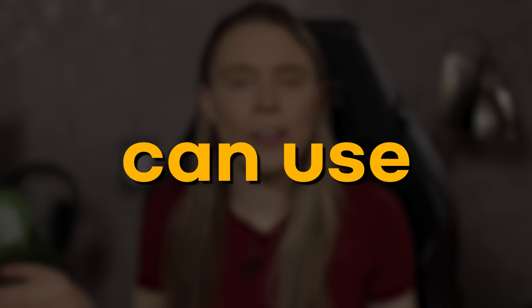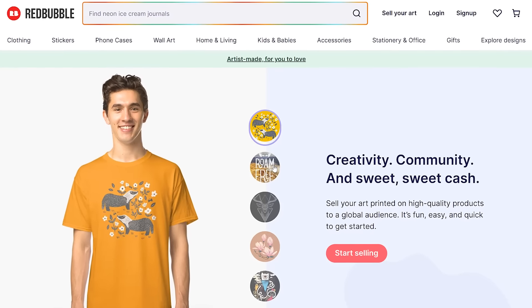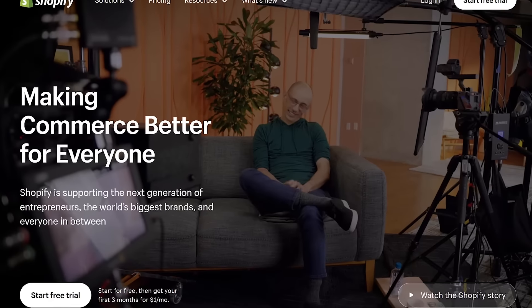There is a new website that you can use to make money with print-on-demand that is 100% free. And seriously, when I first saw this website, it truly blew my mind. And it's not Etsy, and it's not Redbubble, and it's not Amazon Merch, and it's not even Shopify.